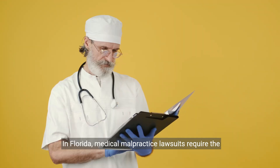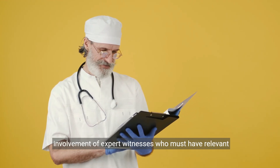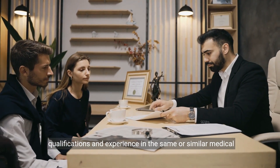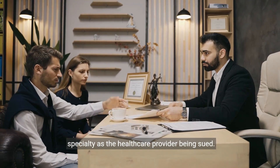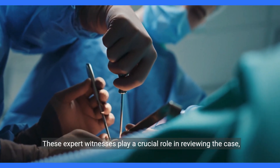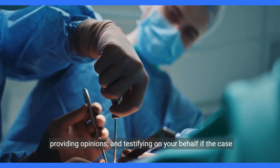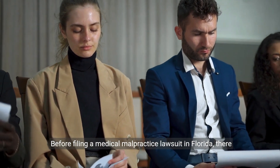In Florida, medical malpractice lawsuits require the involvement of expert witnesses who must have relevant qualifications and experience in the same or similar medical specialty as the health care provider being sued. These expert witnesses play a crucial role in reviewing the case, providing opinions, and testifying on your behalf if the case goes to trial.